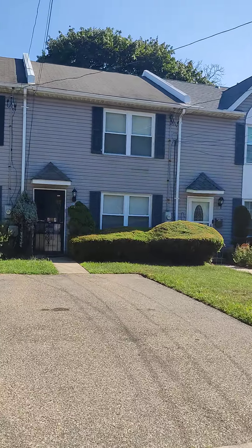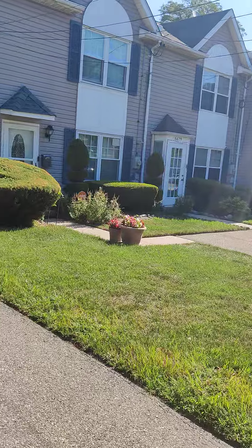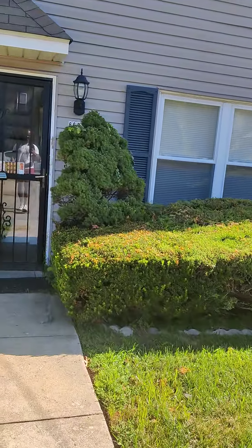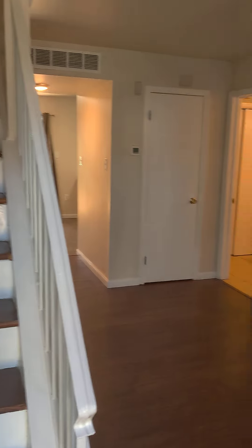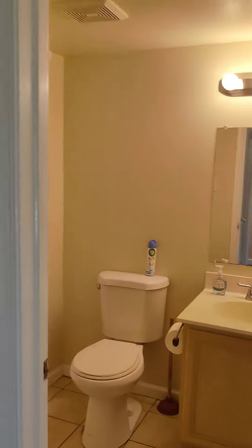We got a three bedroom one and a half bathroom at Mount Airy. Take a look at the manicured lawn — not easy to maintain. We got three bedrooms, one bath, nice and clean living room set up right there. You got a half a bath — the half bath keeps the neighbors and family members from wandering around the house.